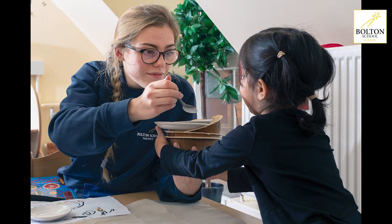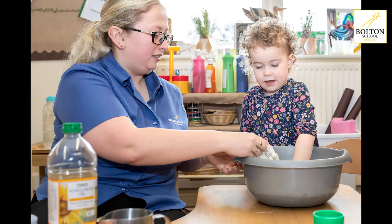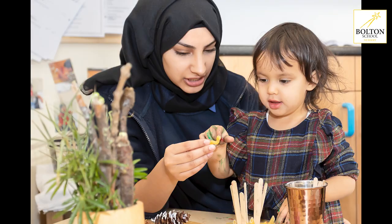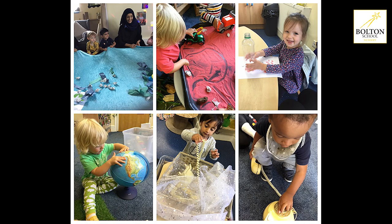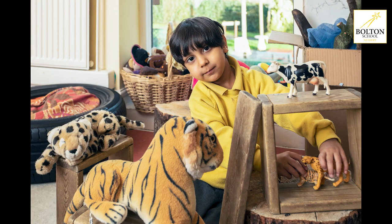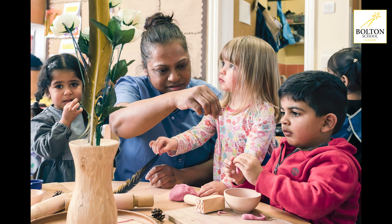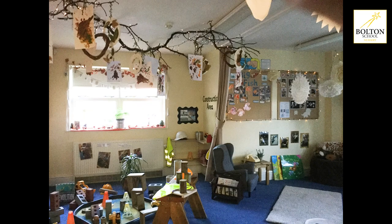Our key persons observe all the children regularly and put together a learning journey which can be accessed online by each child's parent. The nursery day is structured in such a way for all of our children depending on the ages and stages within each room. Our key persons are highly skilled and very experienced in working with different age groups and catering for different individual educational needs.